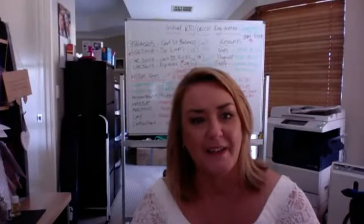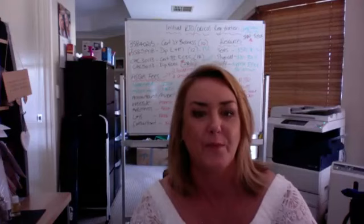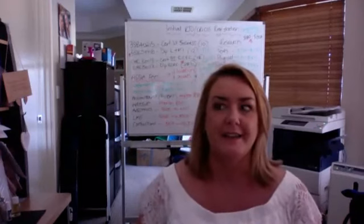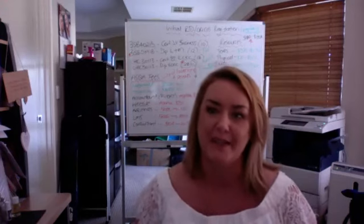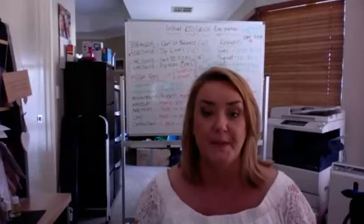Hi everybody, it's Raylene at RTO Doctor and today I thought I would come to you with a live video on Mythbuster Number 1 and what it really costs to set up a CRICOS RTO. The whole reason for this has developed over the week where I've had a few people come to me with some very strange comments, and I thought it would be good to just explore what some of those comments have been.